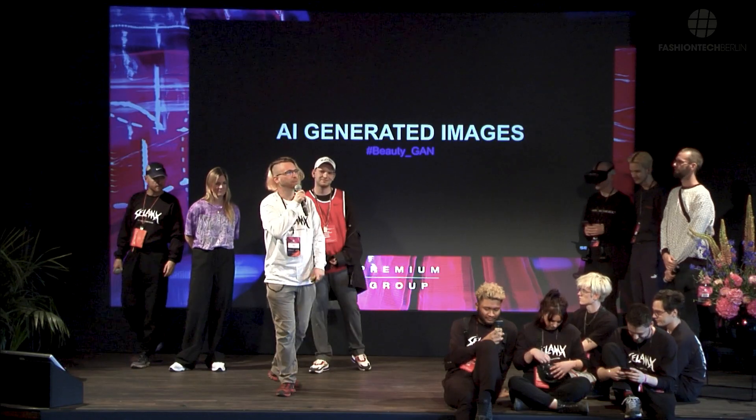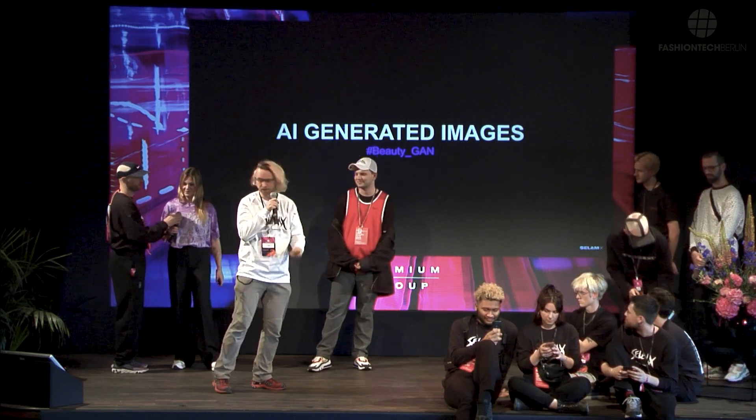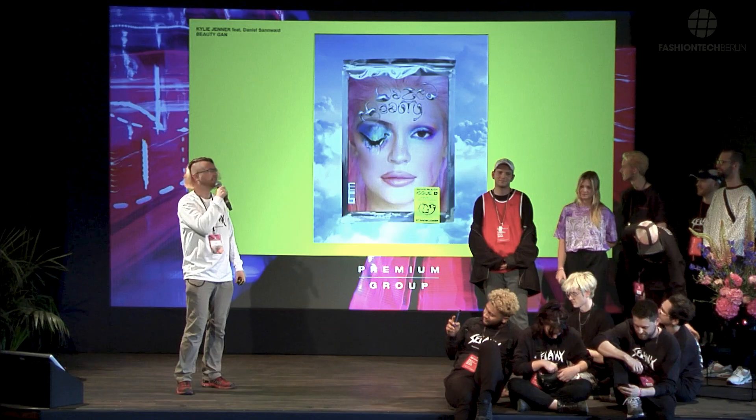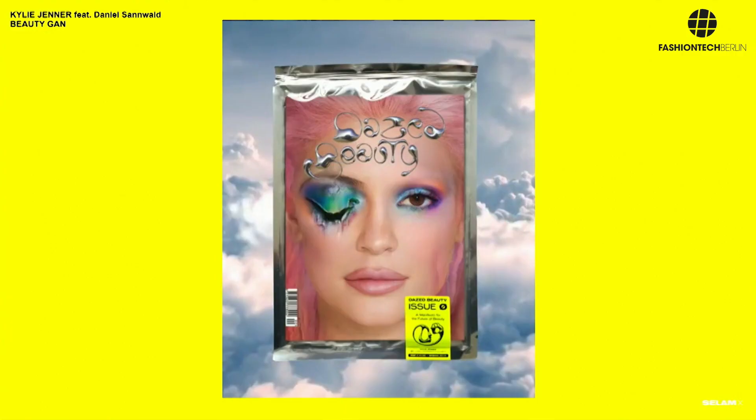Hi, I'm Jens. I'm the computer scientist behind the BeautyGun project. BeautyGun is a project where we basically trained an AI to recognize an image of beauty and in the end let it tell us what beauty is in its eyes, and apply this to the face of Kylie Jenner. The end result was this cover for Dazed Beauty.